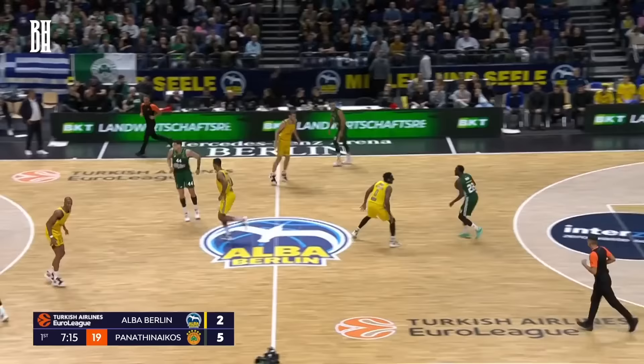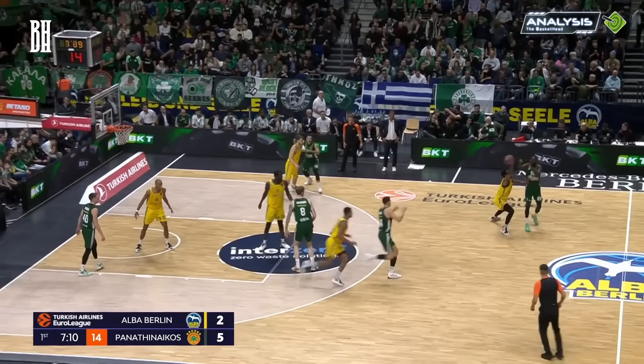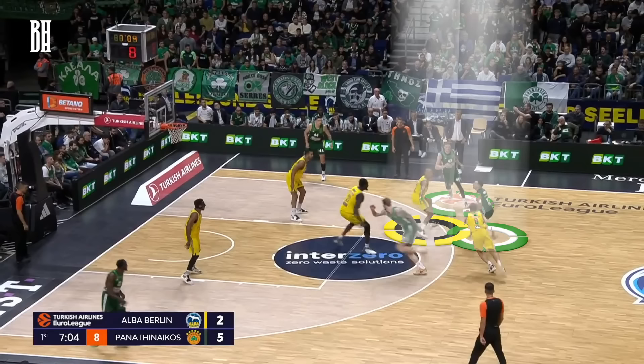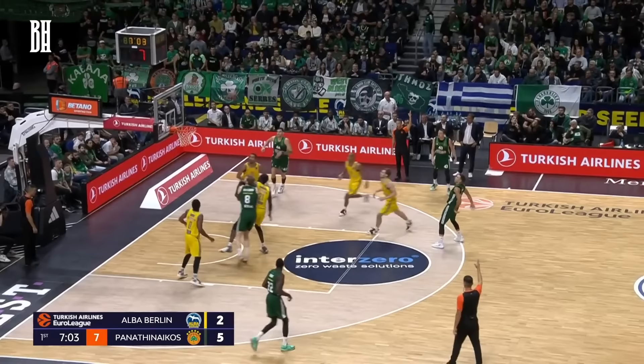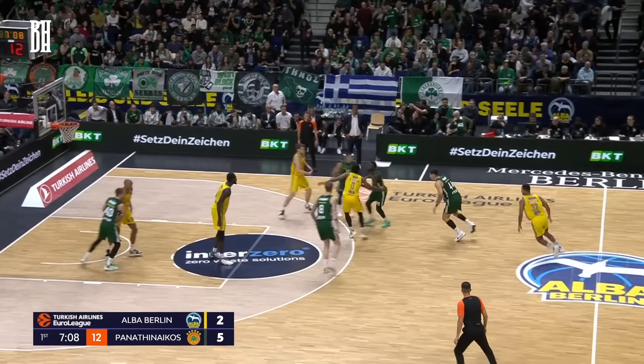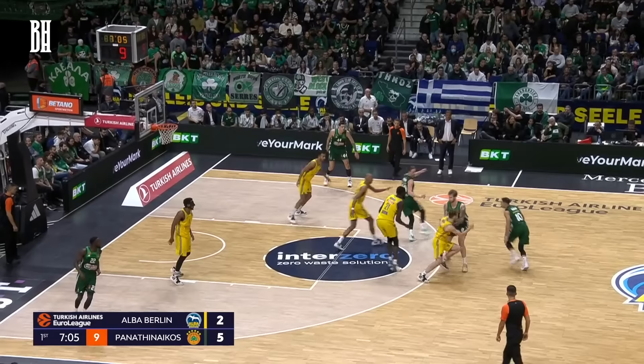Now let's turn our attention to a neat play where Panathinaikos sets up a down screen that flows into a Miami action — a handoff followed by a ball screen. Alba decides to place Slukas under the screen. Noticing this, Balcerowski quickly sets a re-screen. Seizing the moment, Slukas doesn't hesitate — he pulls up and nails a three-pointer. Also note Olinde hesitating again to jump in for help, mindful of his assignment on Gregonis, who's known for his sharpshooting. Slukas drilling the triple for Panathinaikos.